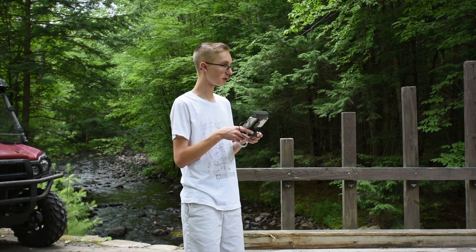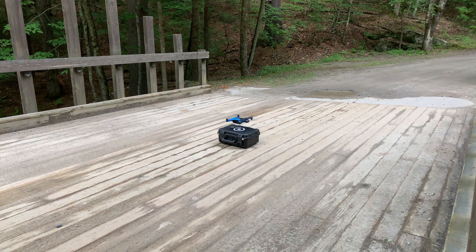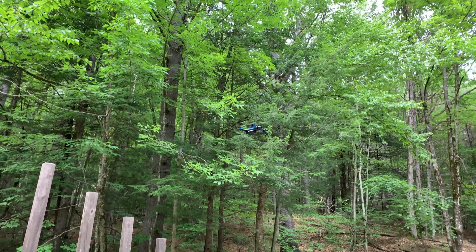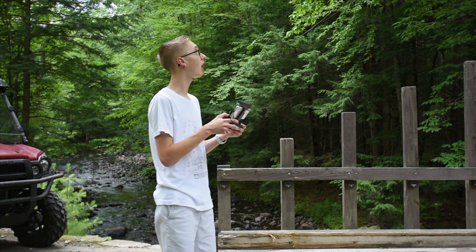Hold the takeoff. Here we go, propellers are spinning. And there we go, we have taken off. Here's the Skydio 2 up in the air.